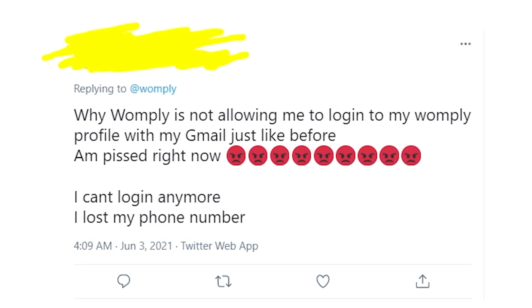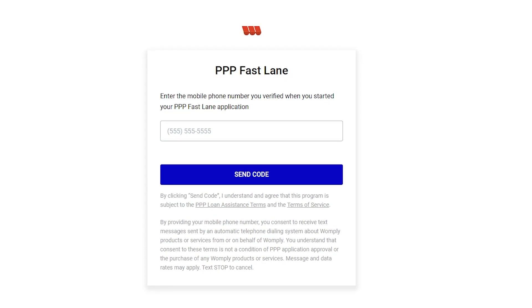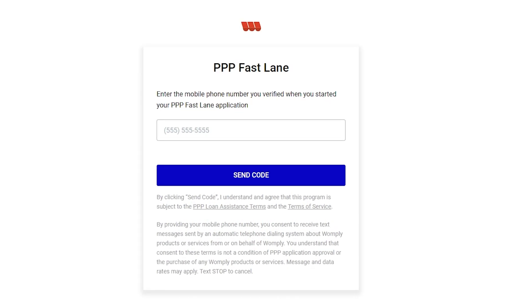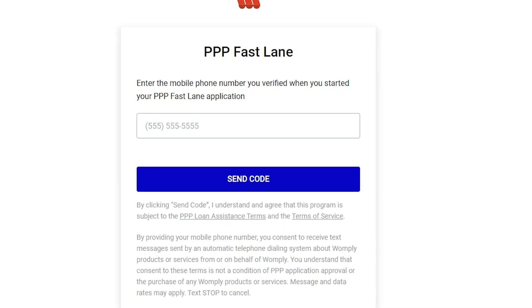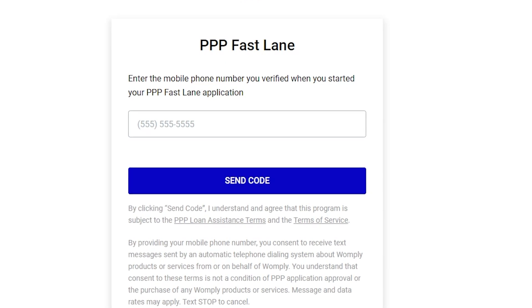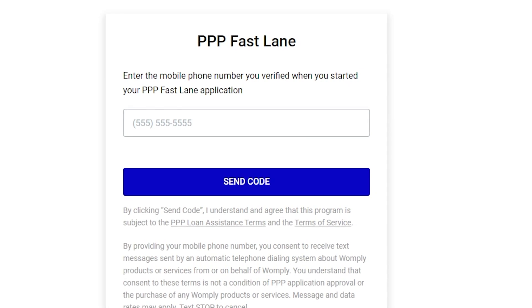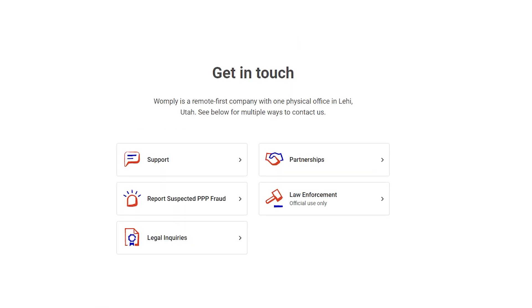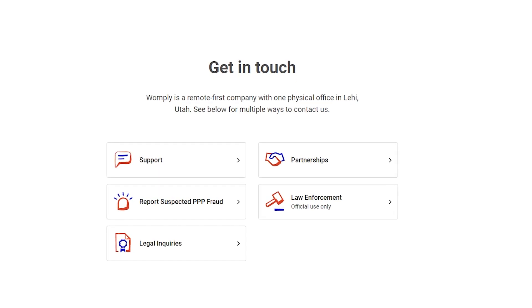The only way to affect this situation is to complain about Womply's actions, because otherwise their login form just won't change. To complain, you can use Twitter, or you can call your SBA agent, since Womply has basically cut you off from your account and you can't access your PPP application. You can also try to contact Womply, though I doubt you'll find a real person — but you can try clicking on support and filling out a few tickets with complaints about the recent changes.